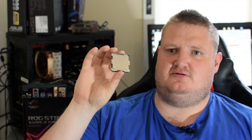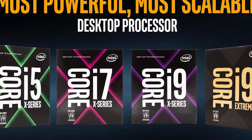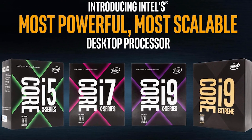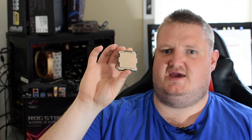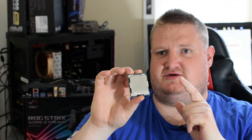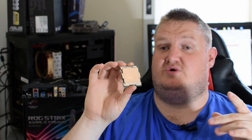Hey folks, Gavin here from PlayerTV. Today I'm going to be taking a look — and I'm going to be brutally honest about it — at the Intel Core i7-7740X processor, which is the latest quad-core CPU from Intel. It's based on Intel's new HEDT platform chipset X299, and this is actually Kaby Lake X on socket LGA 2066.